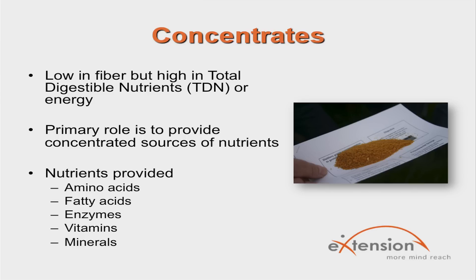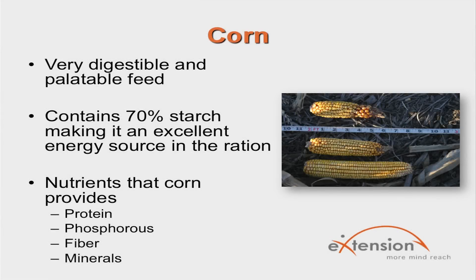Corn is a very digestible and palatable feed commonly fed to cattle. It contains energy in the form of starch, protein, phosphorus, fiber, and minerals beneficial to cattle. Corn is about 70% starch on a dry matter basis, making it an excellent feed to provide energy in the ration. Within the beef industry, corn can be used in many different types of growing, backgrounding, and finishing diets.